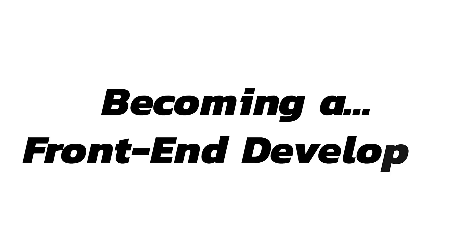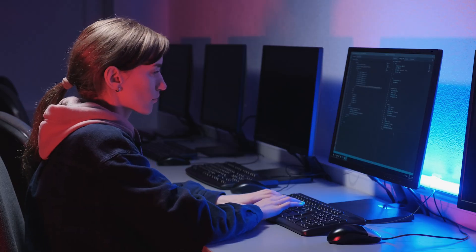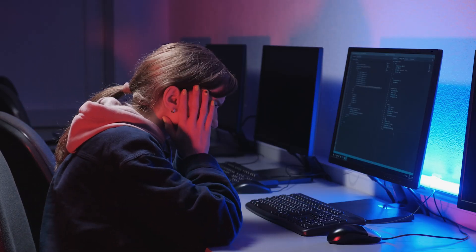So you want to become a front-end developer? You've come to the right place. We will attack becoming a front-end developer from all different directions, and no matter where you're at, show you the different opportunities out there that you could take to achieve your dream.